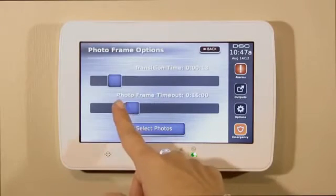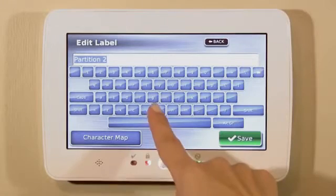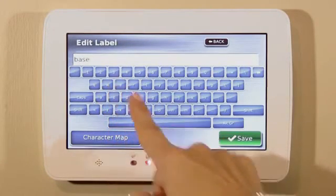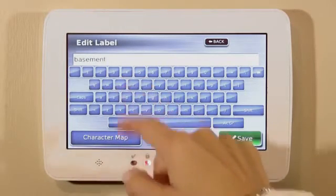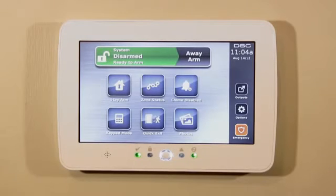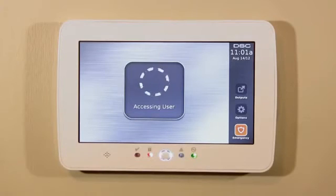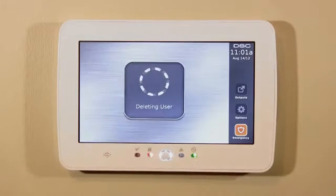Designed to suit your needs, the DSC touchscreen offers large icons and an intuitive user interface. The keypad is fully customizable with options to configure and personalize to suit your daily lifestyle. Your security professional can also customize various icons based on your specific needs. You can add or delete user codes to keep your system updated with your employees, family, or one-time entry codes.